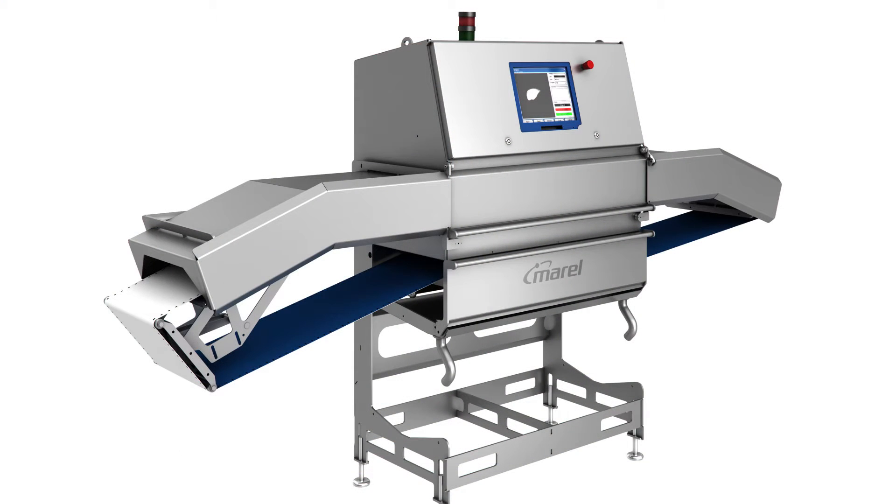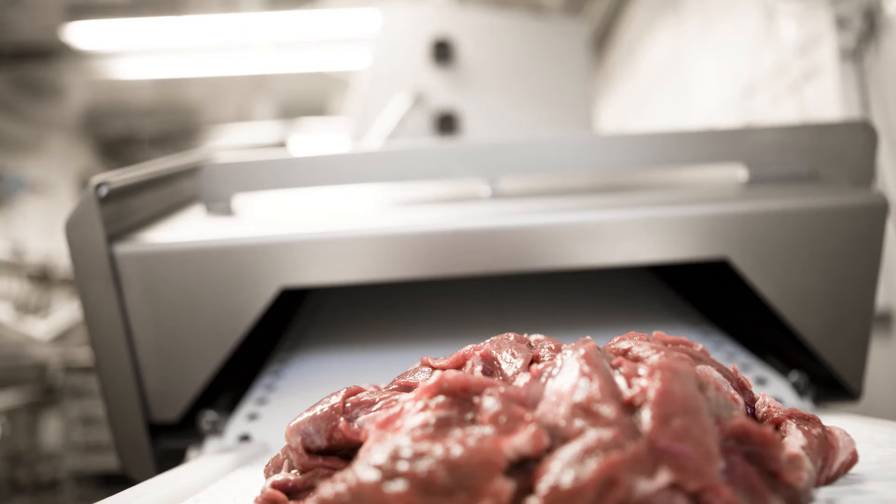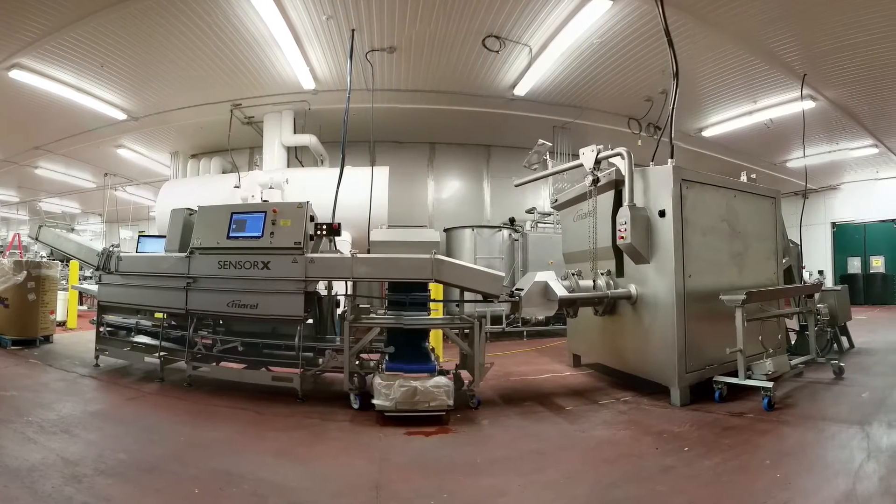The challenge was to take Morel's X-ray bone detection concept and make it work for a whole different industry with different requirements and very different raw materials. The final result is the IMI system that is now available.